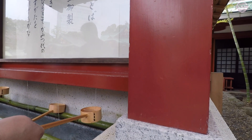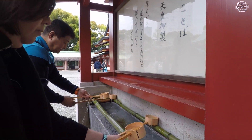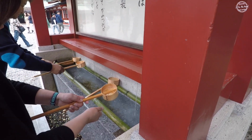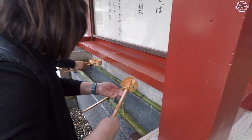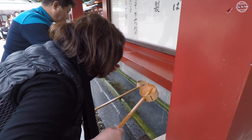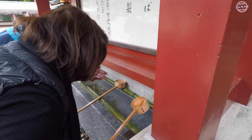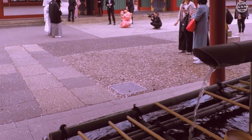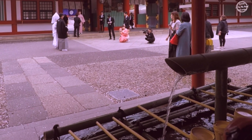The Temizuya ritual is as follows: with your right hand, fill the cup with the streaming water, then rinse the left hand first. Switch the cup and then rinse the right hand. Switch the cup again and fill your left hand with water in order to sip from your left hand to rinse your mouth. Then dispense the water from your mouth and dispense the remaining water in the cup by tilting upwards to also cleanse the stem of the handle. After the Temizuya cleansing water ritual, you can now proceed to the inner shrine grounds.